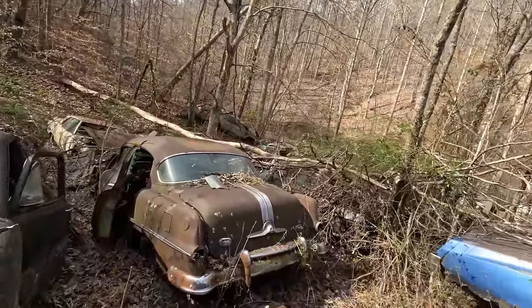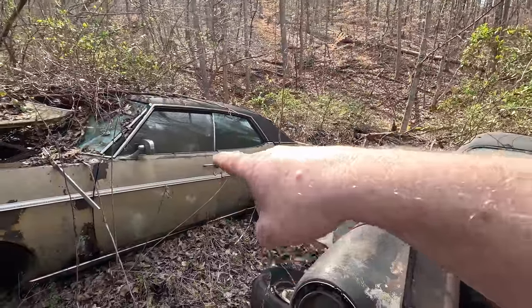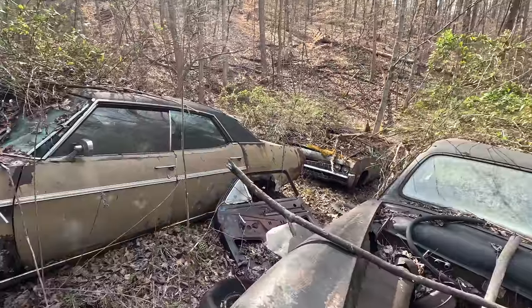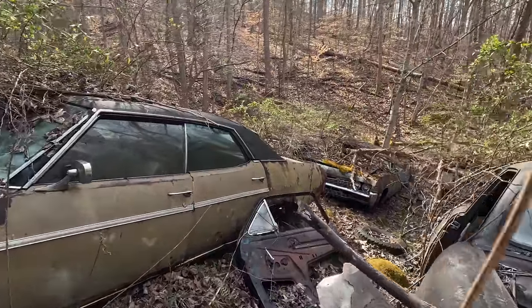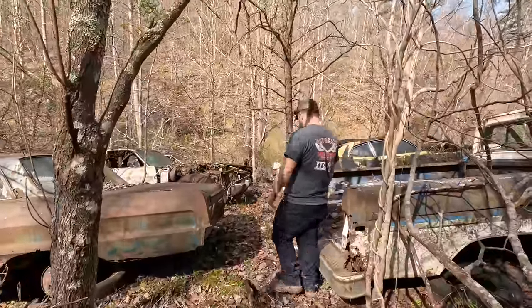We find those in junkyards. It's a 68. I thought you were talking about this — Mike, you know better than that. No, right next to the Cutlass. Look at that. Four door. I've never seen something like that in 64, right? 64? I don't think so.